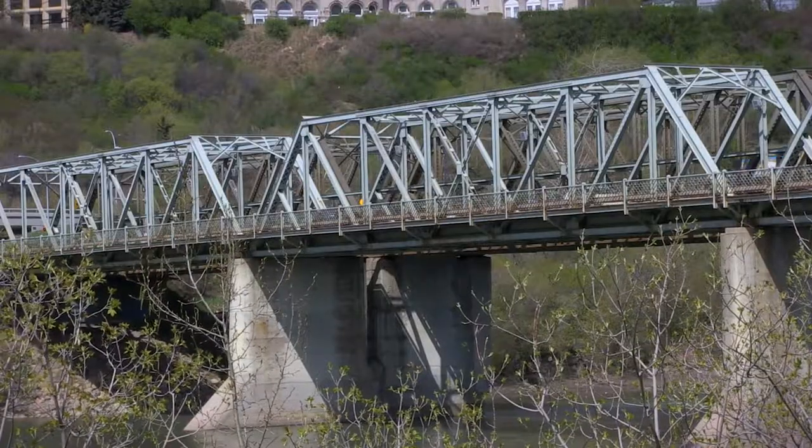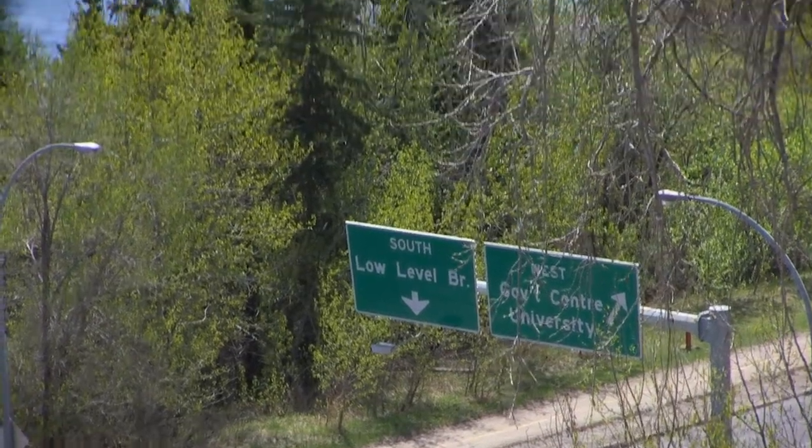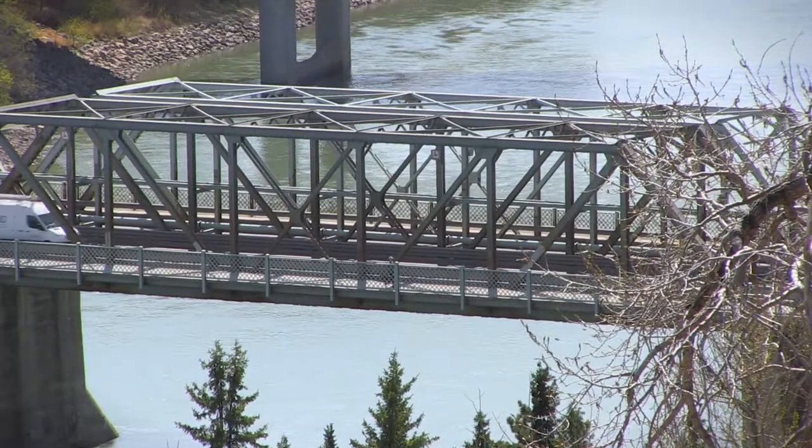So could we do something to make our bridge pop? It doesn't have to be lights — could it just be a little bit of color? What would you think about a red bridge, or a blue bridge, or a purple bridge, or a yellow bridge? Is there something that we could do to make the Low Level Bridge something you'd be proud to show off to people who come to our city, rather than something you're just happy to hurry over?